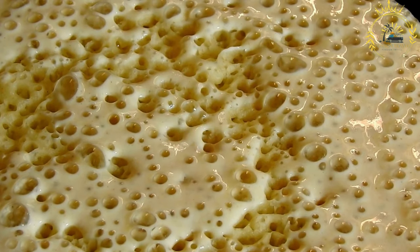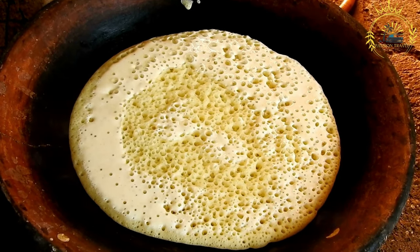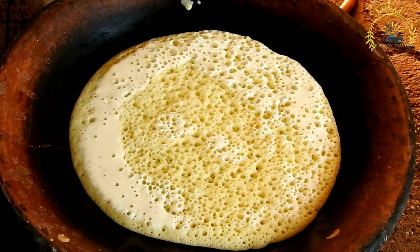Injera dough undergoes a fermentation process where the teff flour is mixed with water and left to ferment for a certain period, usually between 24 to 72 hours. During fermentation, the naturally occurring wild yeast and bacteria in the environment interact with the dough, giving it a sour taste and causing it to rise and develop air pockets.